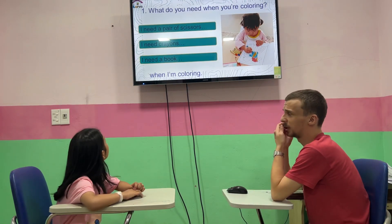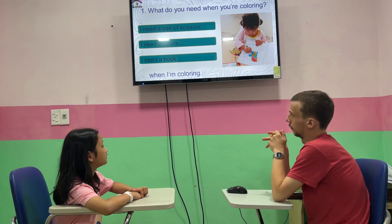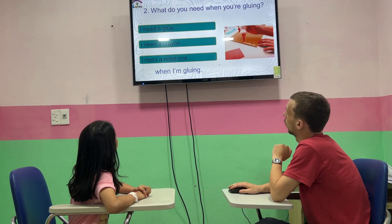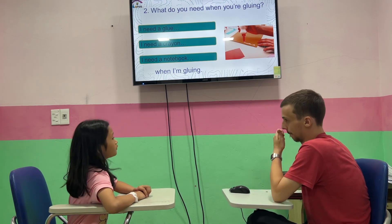So, what do you need when you are coloring? I need crayons when I'm coloring. What do you need when you're coloring? I need a yarn when I'm coloring. Nice work.